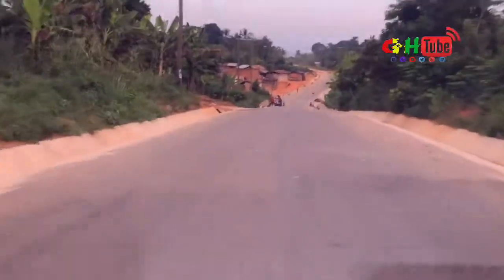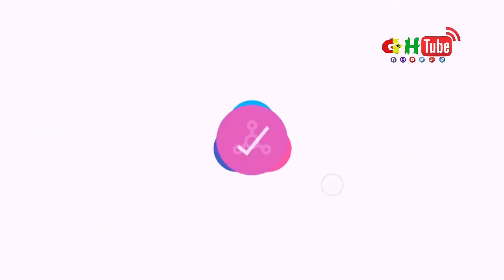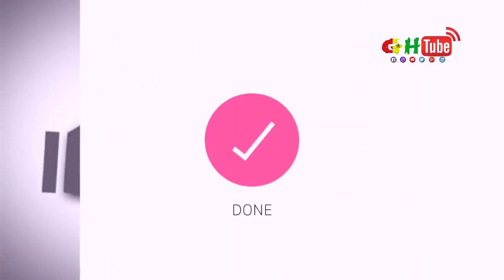This is GH Tube TV. Thank you very much for watching. Please subscribe to our channel for more news updates. God bless you.